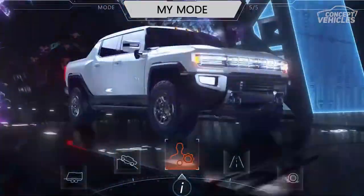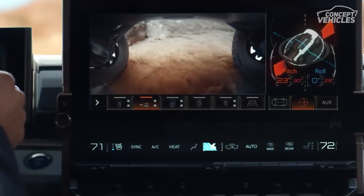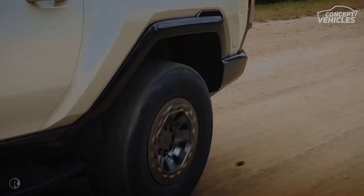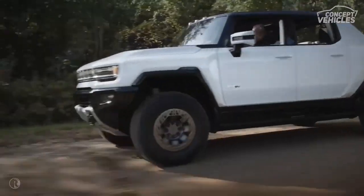Key safety features of the Hummer EV include standard lane departure warning with lane-keeping assist, standard automated emergency braking with pedestrian detection, and standard adaptive cruise control with hands-free driving mode.